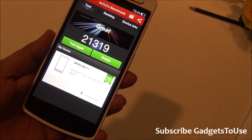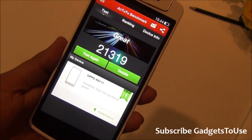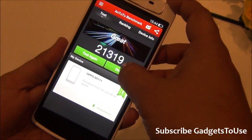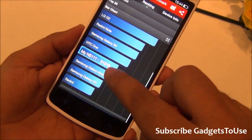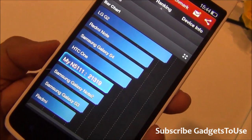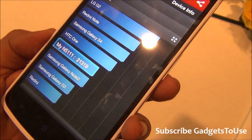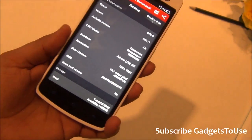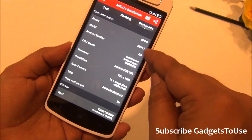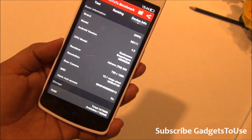We ran the AnTuTu benchmark on this device and the score is 21,319. Looking at the bar chart, this device ranks in between the HTC One and the Samsung Galaxy Note 2 in terms of benchmark performance.